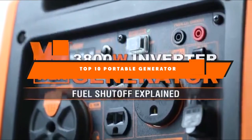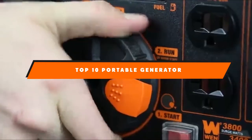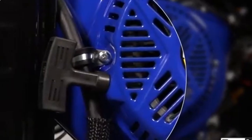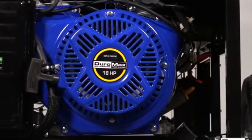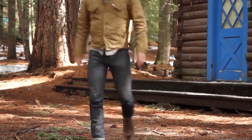Hello guys! In today's video, we're going to present to you the top 10 best portable generators available on the market today. We made this list based on our personal preference and sorted it based on their features, prices, quality, durability, and reputation of the manufacturers. Check out the description to find out their prices and more information. We've included the links in the description below.